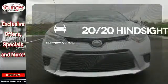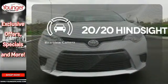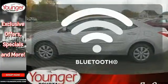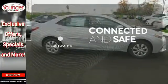See objects previously out of sight with a rear view camera. Select the perfect temperature with climate control. Bluetooth wireless technology keeps you in command and in touch.